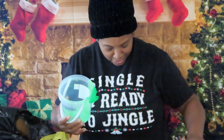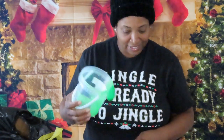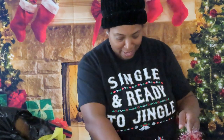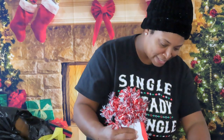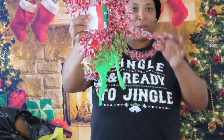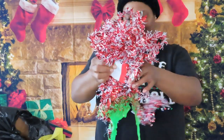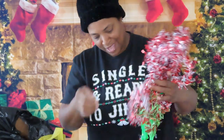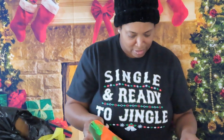Two pounds of slime is in here! Yeah, we definitely don't need the slime. We have some tinsel that is stuck in the slime. This is not — I'm not going to try to salvage that.